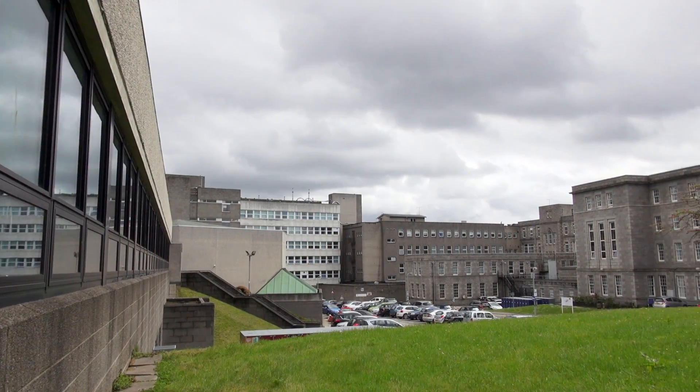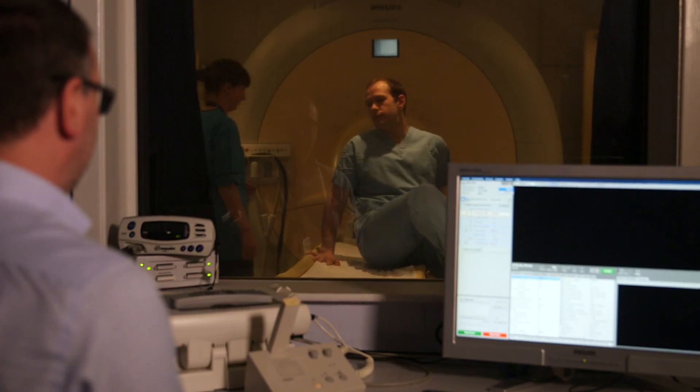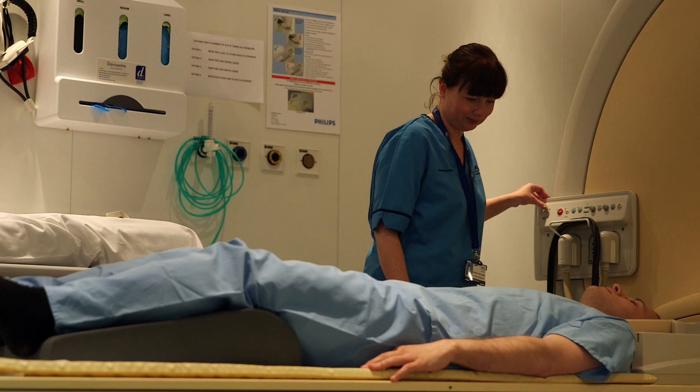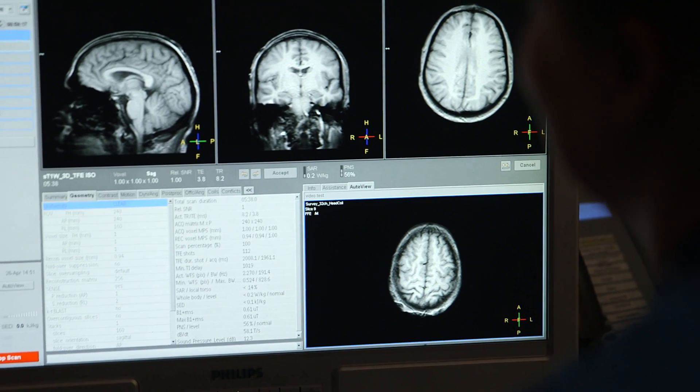We're right next to the Aberdeen Royal Infirmary, so we've had quite a few sessions over in the hospital observing clinical staff and using the equipment over there as well. We get access to MRI scanners, PET scanners, and there's a brand new radiotherapy department.